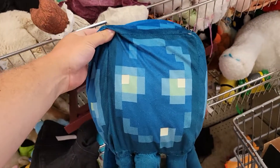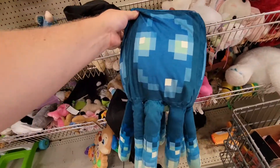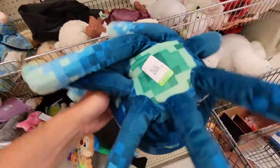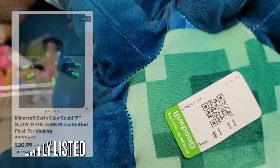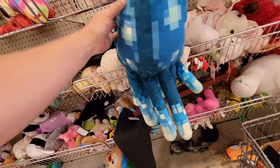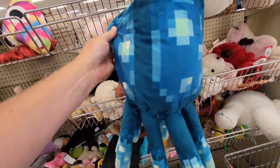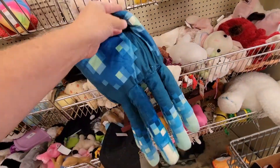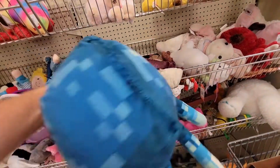Minecraft is another thing I'm always looking out for, especially in the plush. Haven't seen this guy before — a Minecraft squid. He's actually glow in the dark too, you see in that picture. Got him listed for $21.00. Bought him for $1.00, so I should make $20.00 on that. Really cool item. Always make sure to check your plush thoroughly too — for stains, rips, tears, all that stuff, if you're going to resell plush.